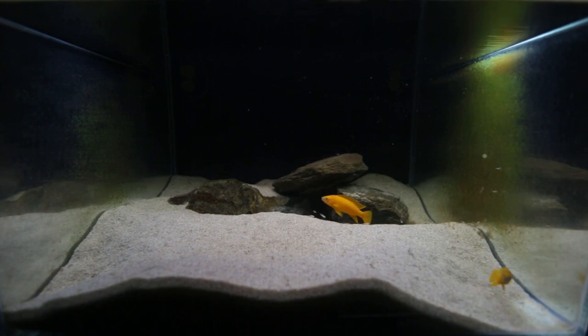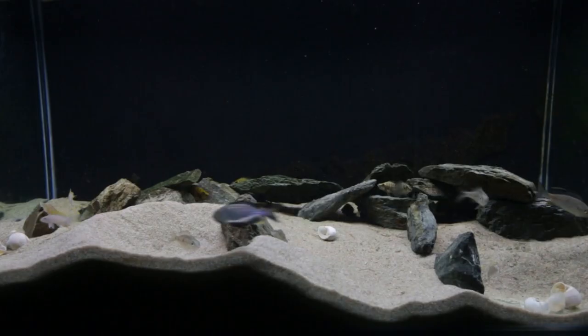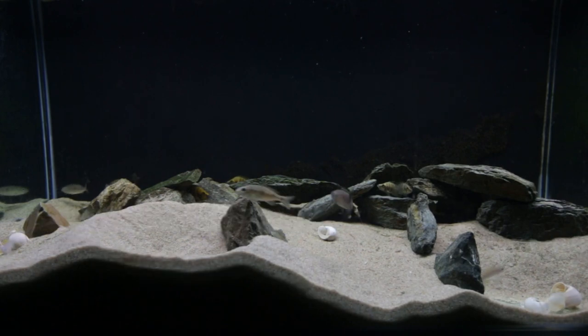You can see the male in the center there. He is just spotless. The males in this species grow so large that they eventually will not fit into the shells. Spawning behavior — he's got a female in his actual pit there.